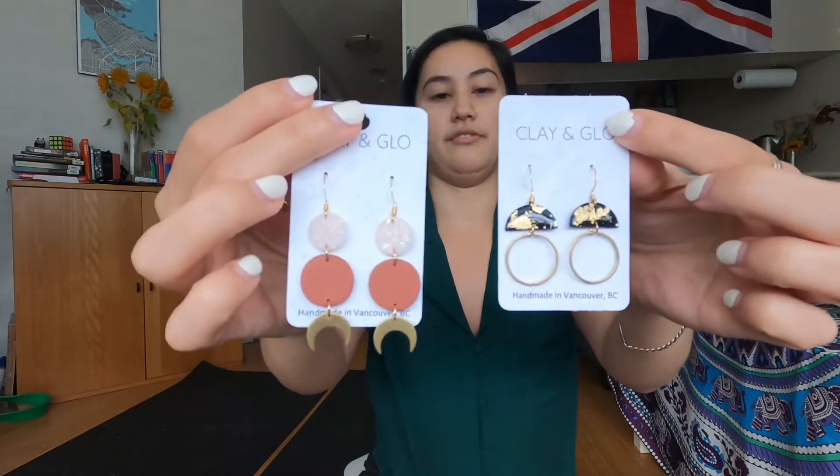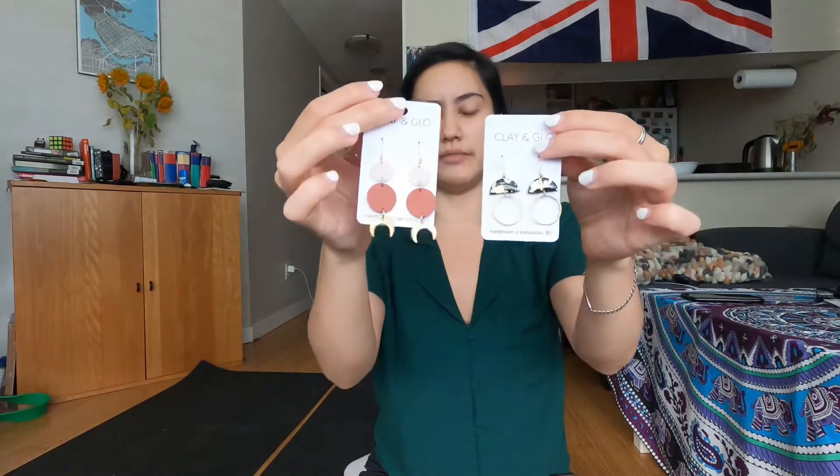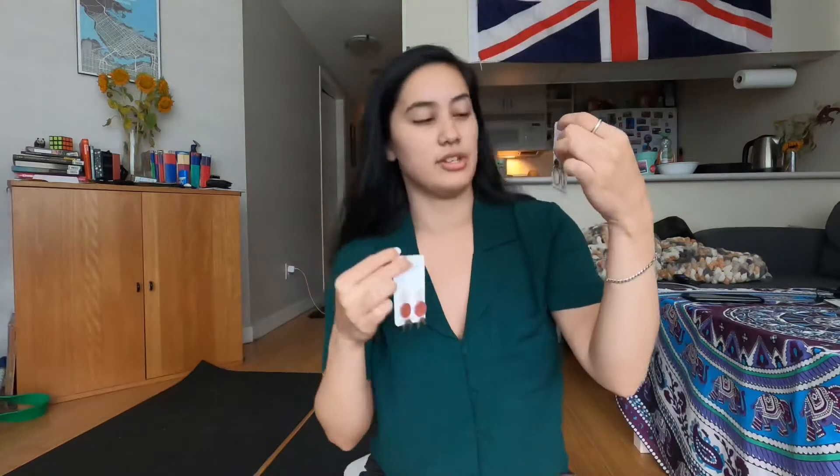So instead I got these two cute earrings. I just love the gold, and we talked about this last week with the ring — love the gold, love the crescent moon buds, just the colors. This is going to go really well with what I have, especially with the gold foiling with this black earring. Can't wait, love it.